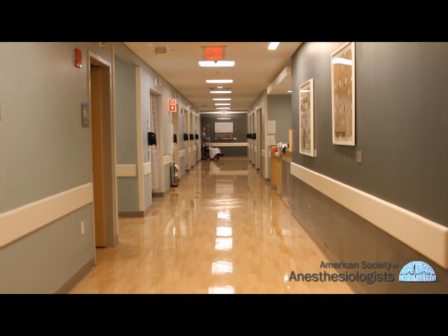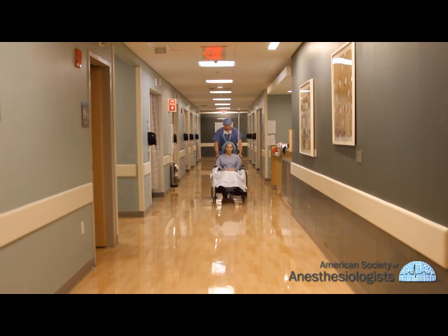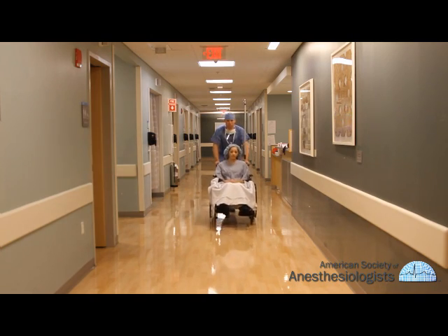Before leaving, the nurse may give you instructions for your rest and care and answer any questions you may have. Once home, a nurse may call within a day or two to check on your recovery. If you need to stay hospitalized following surgery, you will be transferred to your room where you will continue to receive care.